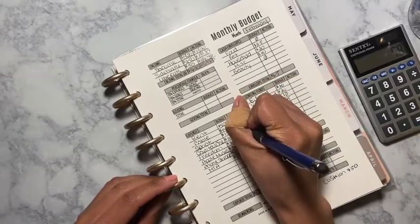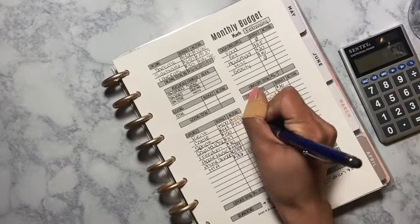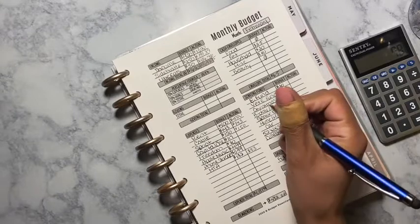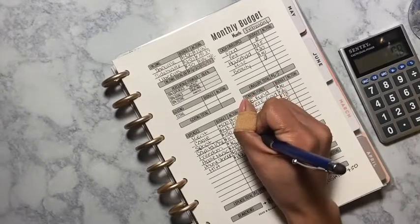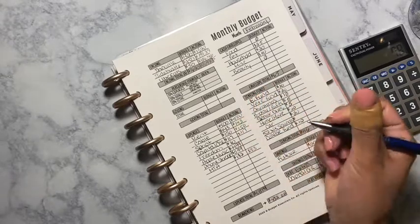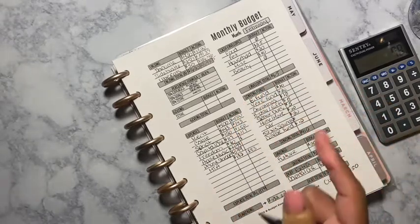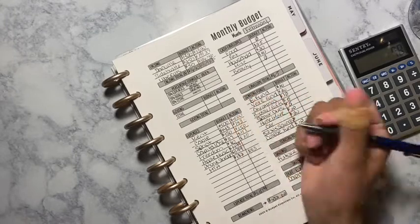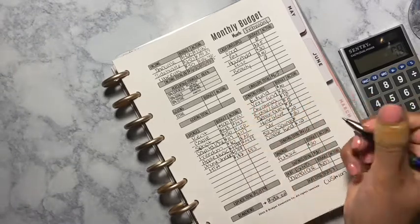My rent was $500, cable was $143, Sprint was $150, Capital One was actually $117, and Freedom — I believe it was a little lower, but I'm still paying $80.